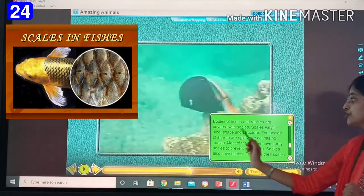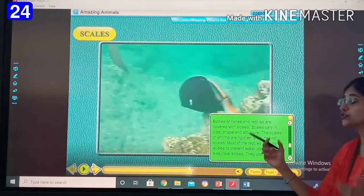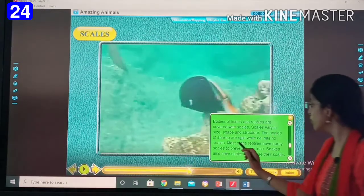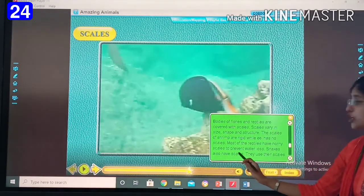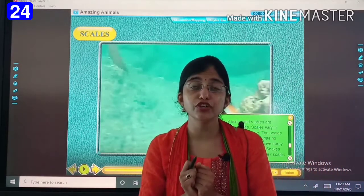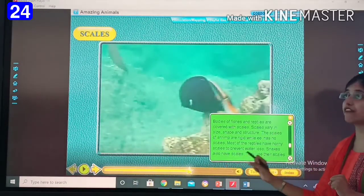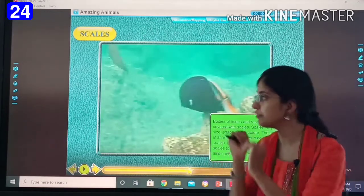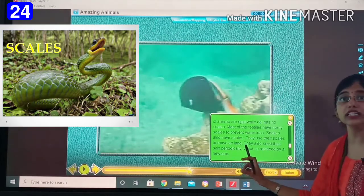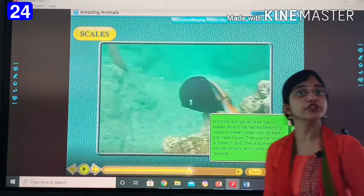Scales vary in size, shape and structure. The scales of shrimp are rigid. Most of the reptiles have horny scales to prevent water loss. Crocodile is a reptile and it also has very rigid scales. Snakes also have scales — it helps with body movement. They use their scales to move on land. They also shed their skin periodically, which is replaced by a new one.